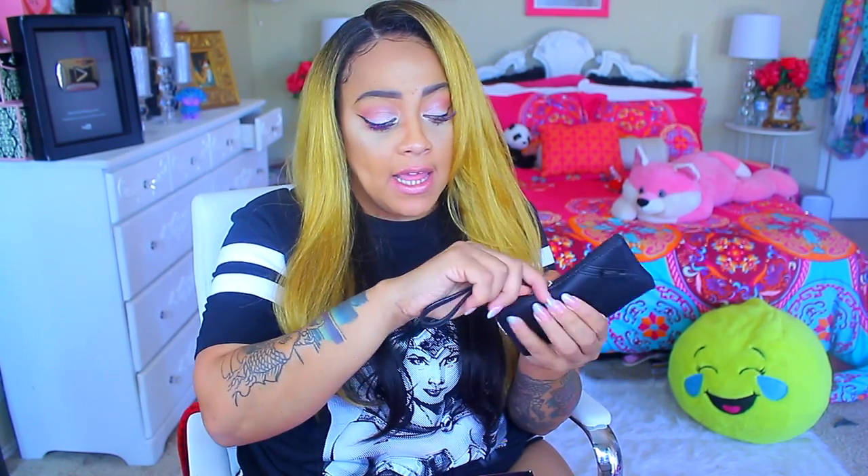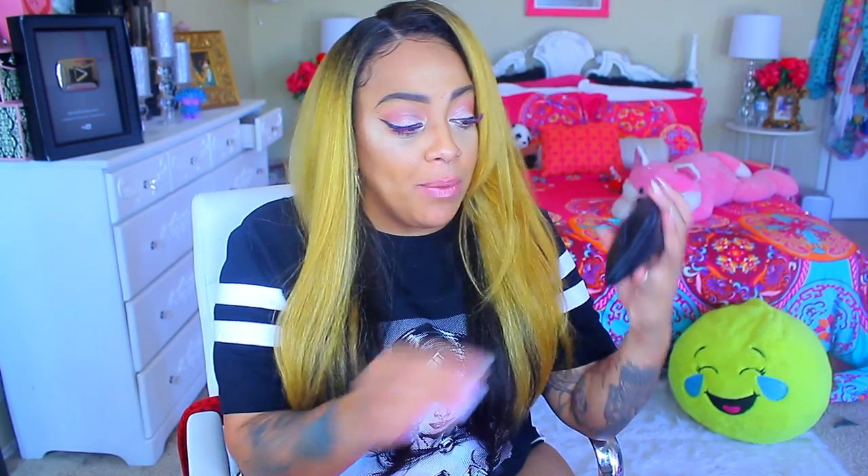Oh excuse me — these oversized ones will not fit in here. If you have oversized sunglasses like this, they'll fit somewhat but they're not going to zipper close all the way. If they get a little bigger than this, trust and believe, you're not fitting them in here. But I think this is really cute because it has the little bow and it just matches the wallet. I just wish they had put some sunglasses in here.